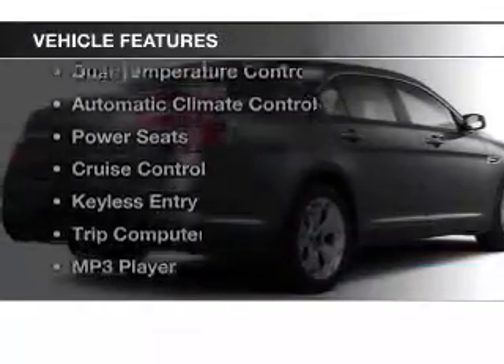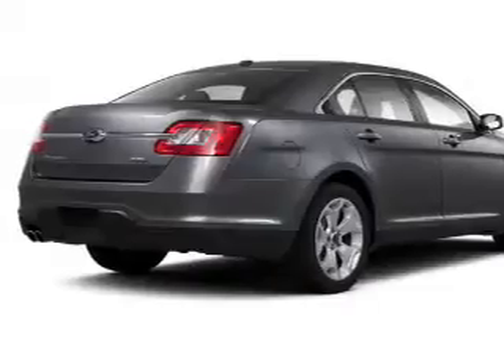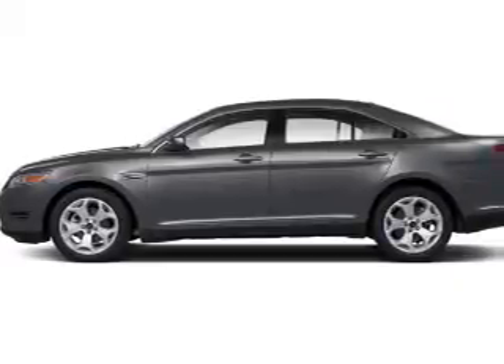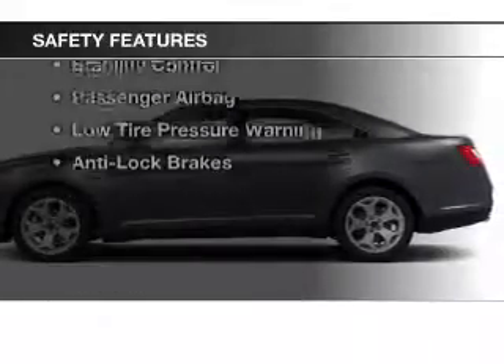The features include steering wheel controls, alloy rims, auto-dimming mirrors, dual temperature controls, automatic climate control, power seats, cruise control, keyless entry, a trip computer, and an MP3 player. Safety was made a priority with these features.